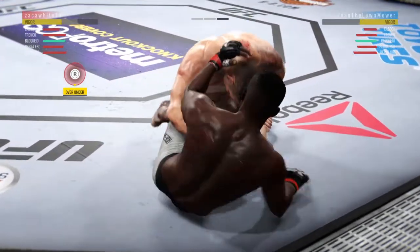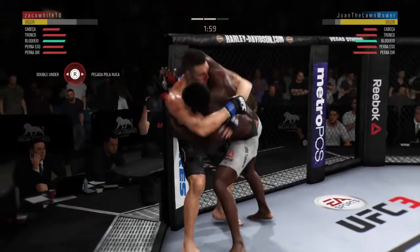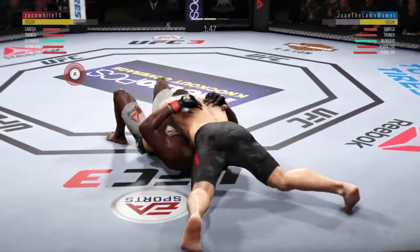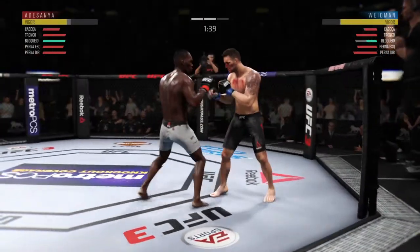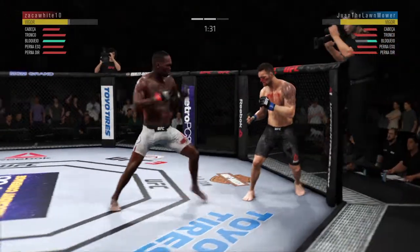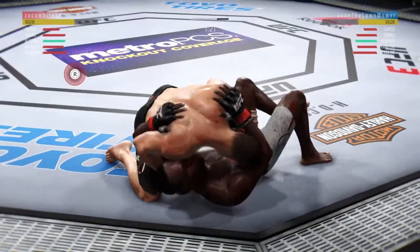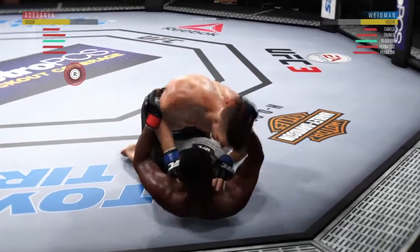Now he's got full guard. Now closes the distance. He shucks his opponent to the ground — too easy. Back to the feet now. The offense has been there. He is landing some good shots, but not really stringing them together and putting combinations on his opponent. He's got to mix up his strikes, change his tempo a little bit, and try to get his opponent out of there by landing more than just one strike at a time.